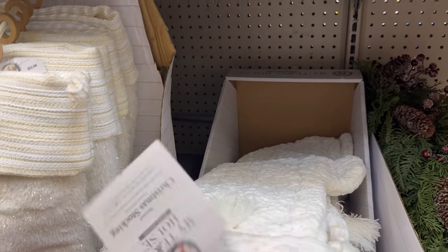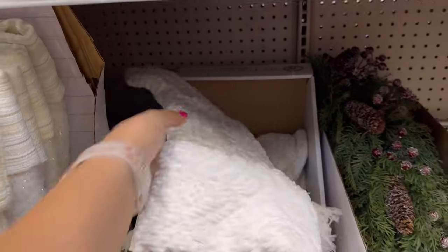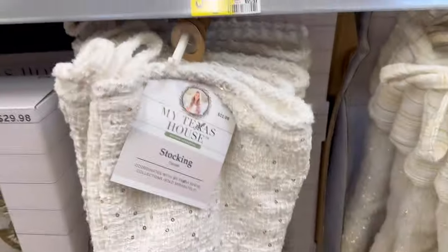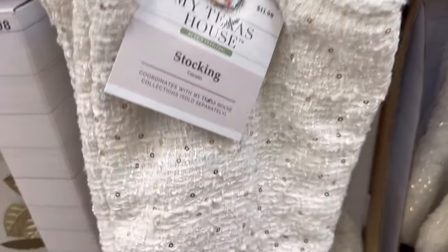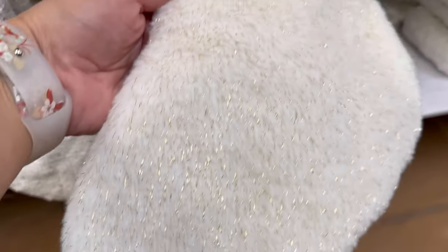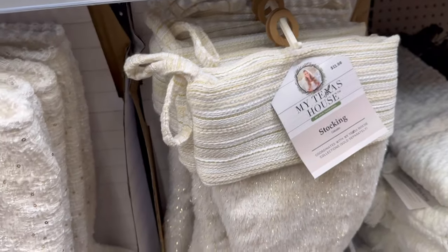These are the stockings in this collection. It looks like there's three of them. They're $11.98. This is really nice. I really like it — like if you like decorating with white. This one right here is $11.98, has the little sparkles on there. And then this one is $11.98 too.